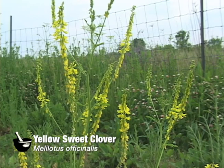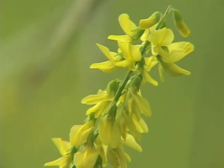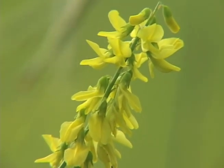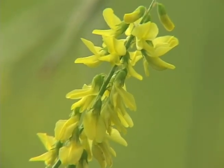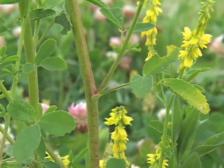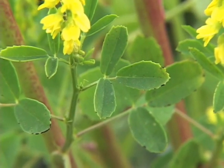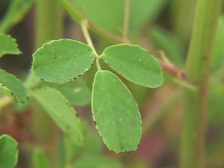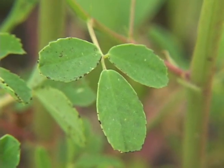The plant grows between three and eight feet tall and has a yellow flower which is in bloom between April and October. The flower is small and irregular, in racemes of two to four inches long, and very fragrant. The plant has alternate leaves that are divided, clover-like, and finely toothed. The leaflets are narrow, smooth, and produce a vanilla-like odor when crushed.